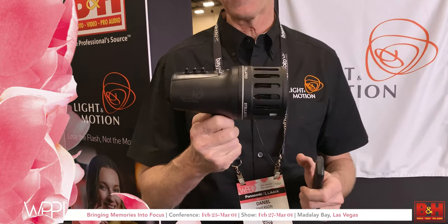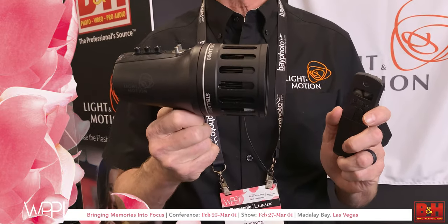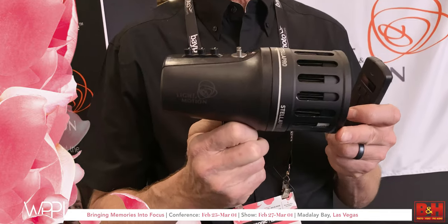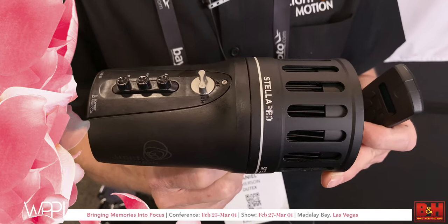This is the Stella 8000 — that's 8,000 lumens of light in your hand. It has a remote so you can control multiple lights. It weighs about the same as a mirrorless camera with an 85mm lens, and you can take it anywhere. It's fully weather resistant and can be controlled from 8,000 lumens down to 2,000 lumens.